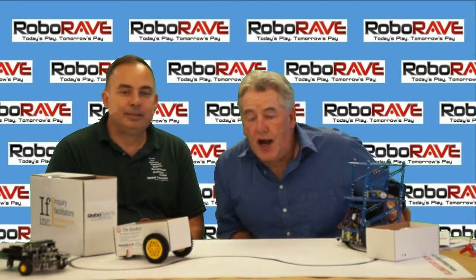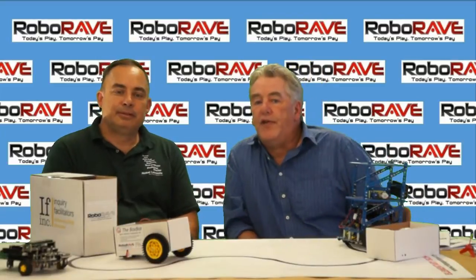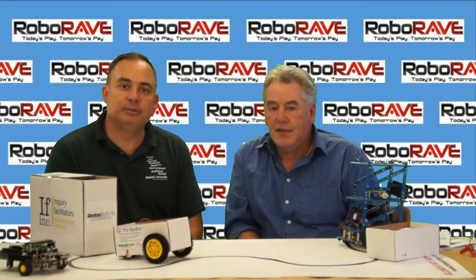Hi, I'm Russ Fisher-Ives and I'm Global Director for Roborave International. And I'm Brian Montoya, U.S. Director of Roborave International. Today we're going to talk about one of our oldest challenges at Roborave International called the Line Following Challenge.